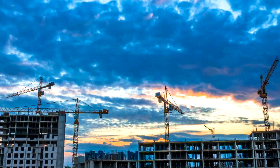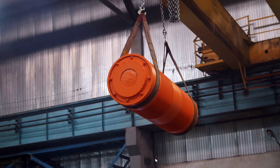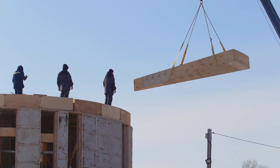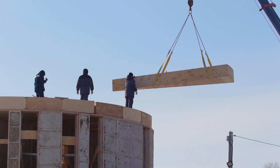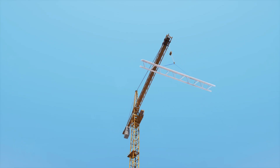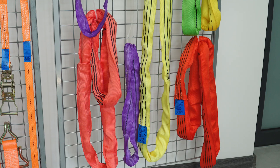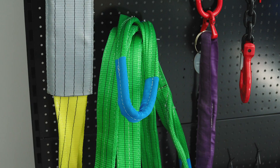Everyone knows how a hoist, a crane, or an overhead crane works. However, not everyone would guess how important it is to use a suitable sling for them. What does this mysterious word stand for? It's a component most often attached to a block hook, used to suspend, tie down, or support the load being lifted.